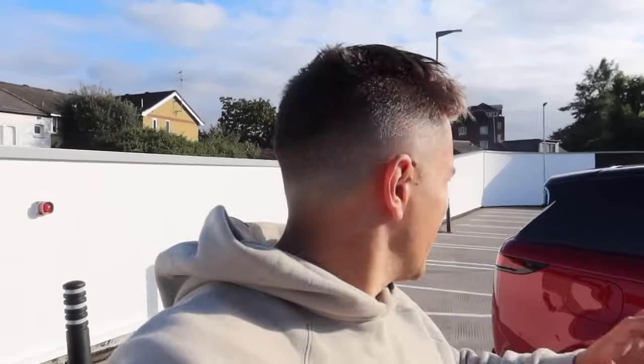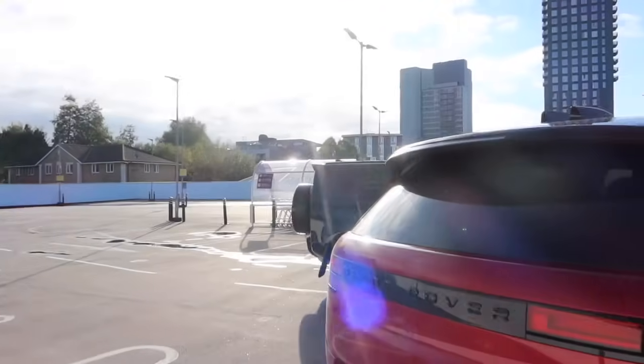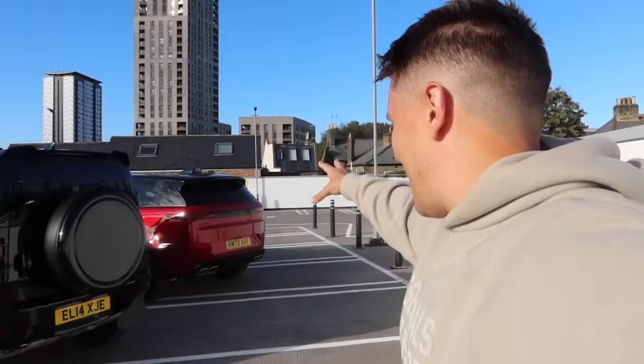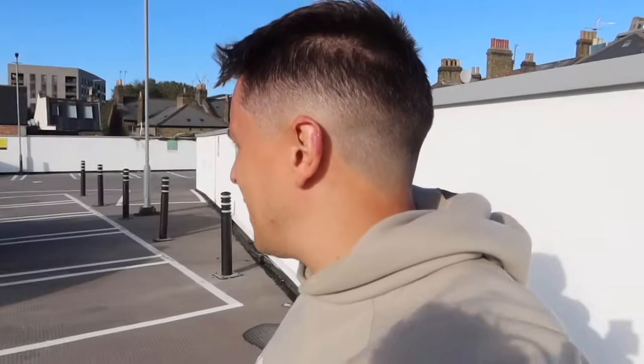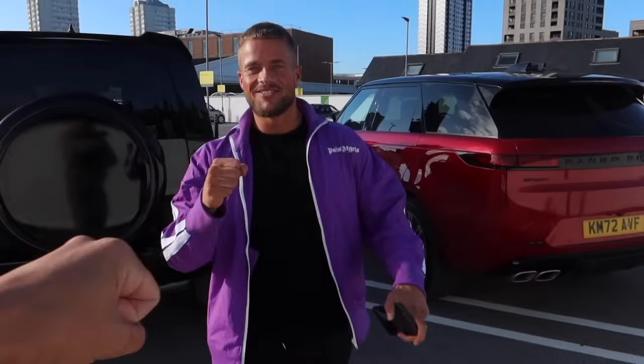Hi guys and welcome back to Archie Hamilton Racing, and to another video where you join me on a lovely summer's day in London. Today is going to be a good day — it's going to be even better because I have a very cool car directly behind me. And on cue, my friend James has just arrived with his all new Land Rover Defender.